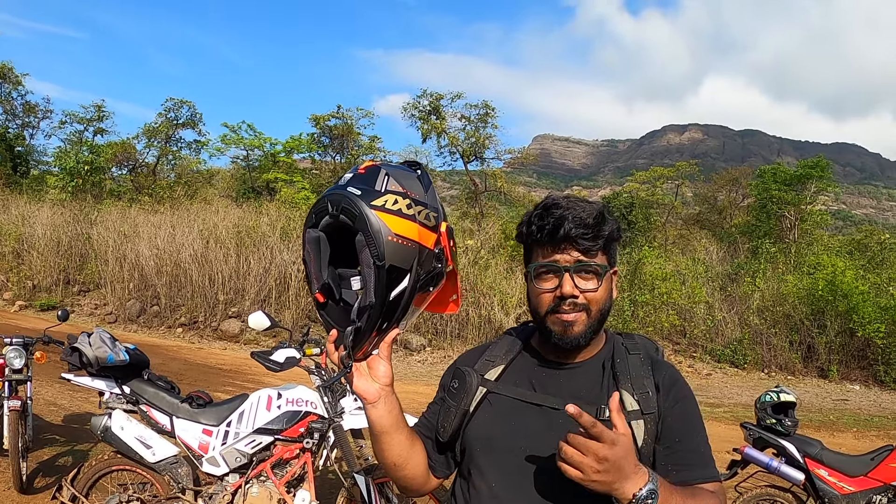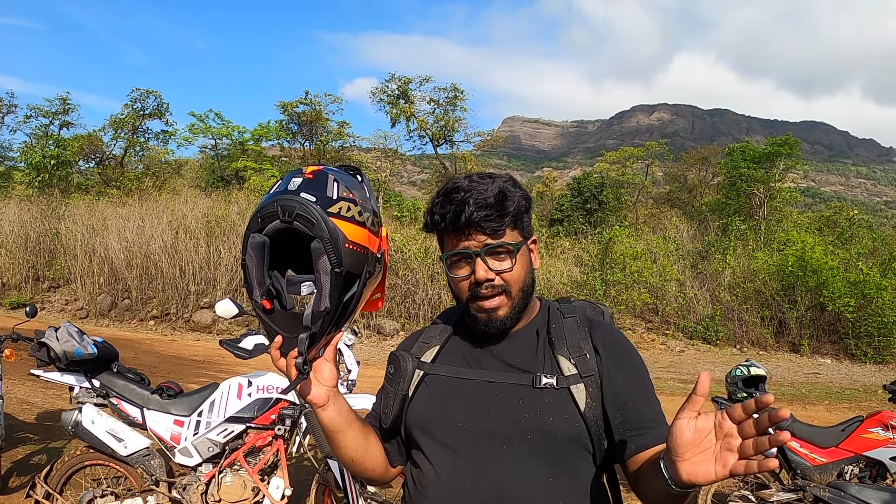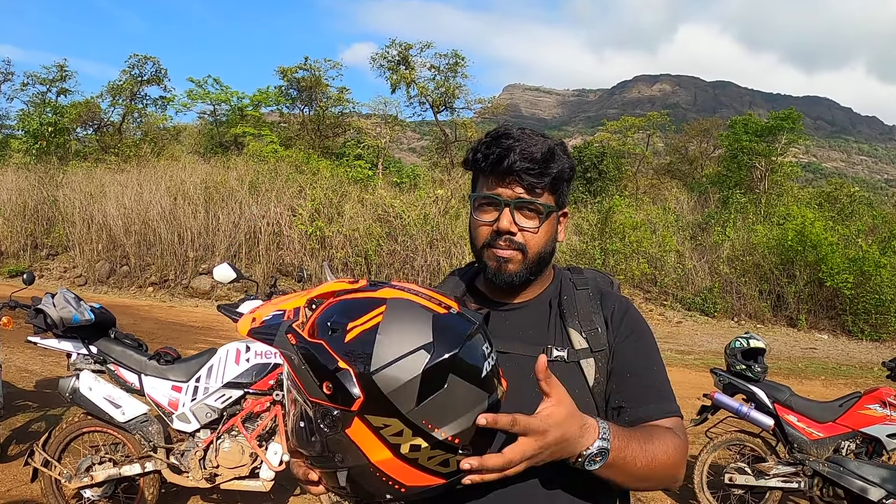If you're planning to buy an off-road helmet, don't go for XOR or the 6,000–7,000 brand. Upgrade a bit, try to find this one. It's very good, you will not regret it.